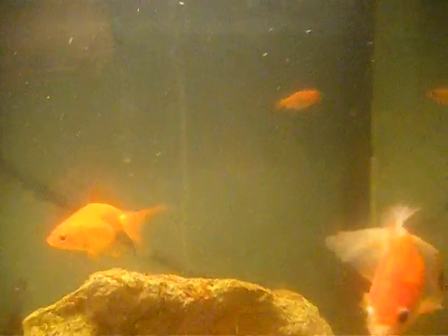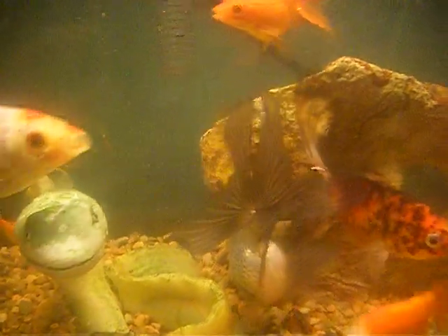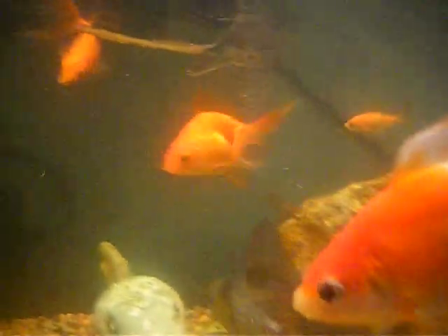My blue ronda and a new comet. I actually have a Whisper 2040 on my 10-gallon, and also a small Whisper 10.